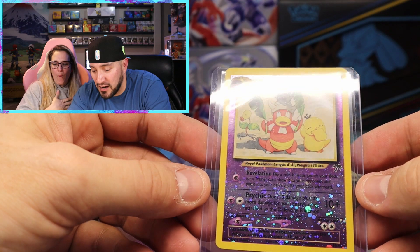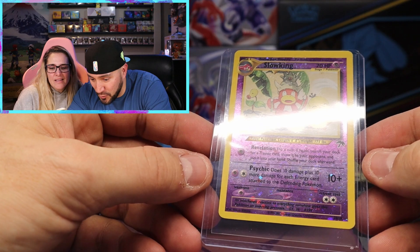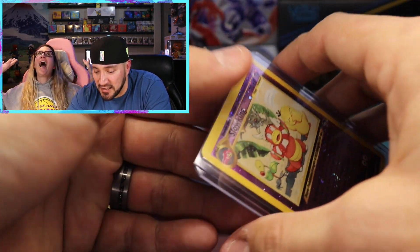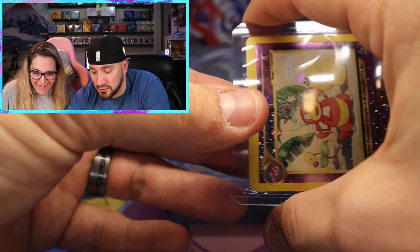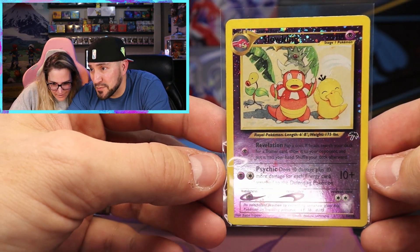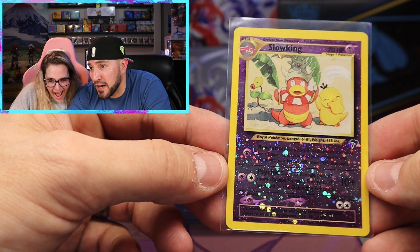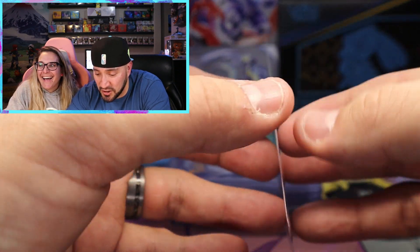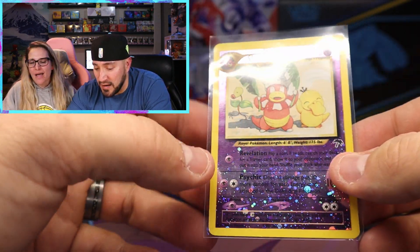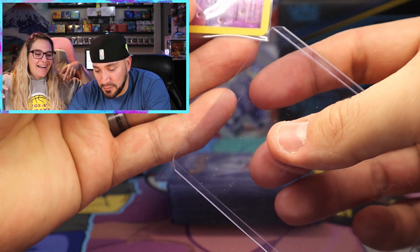So we got our first non-holo. This is a Slowking - it looks like a tropical beach, I love it. Reverse holo, look at the little Bellsprout. Let's actually take this one out of the top loader - this is absolutely gorgeous. It has a little bit of whitening or silvering on the top, but there are some swirls in the reverse pattern. This is a gorgeous card and I knew that she would love it.